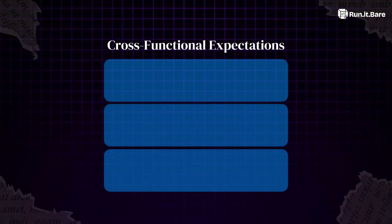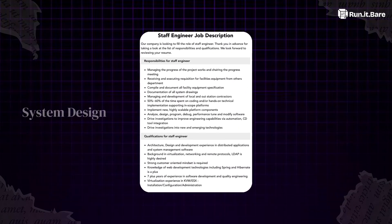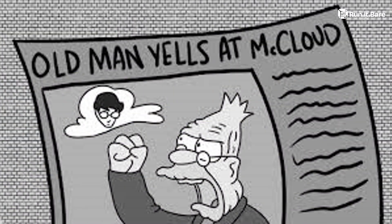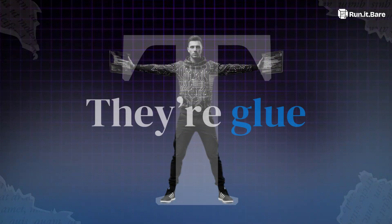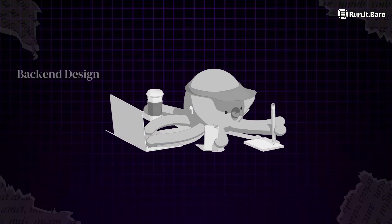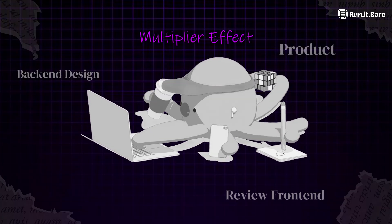Now layer in cross-functional expectations. Staff engineer job posts literally demand system design, cross-team collaboration, and AI familiarity. Nobody's hiring the React-only wizard anymore. That's why companies drool over T-shaped devs — they're glue. One senior engineer admitted his promotion didn't come from commits, but because he could lead back-end design, review front-end, and still talk product. That's the multiplier effect.